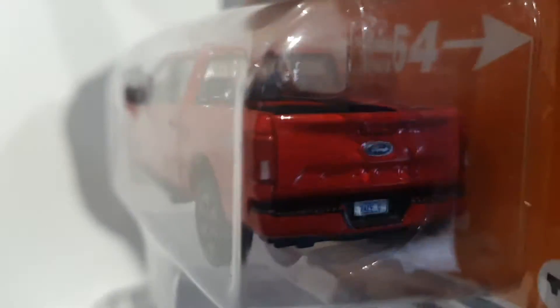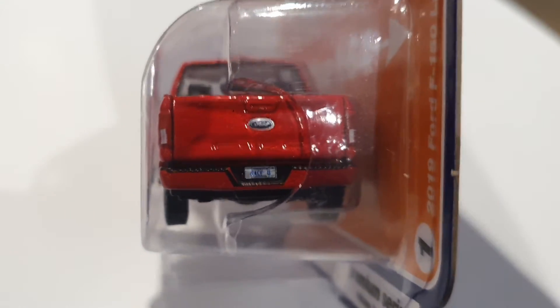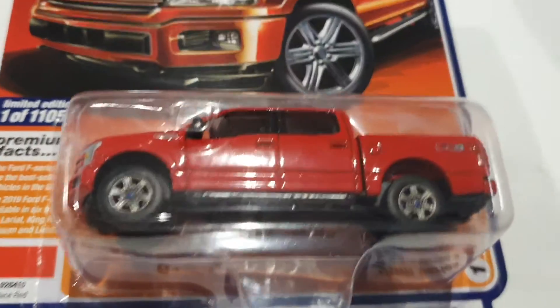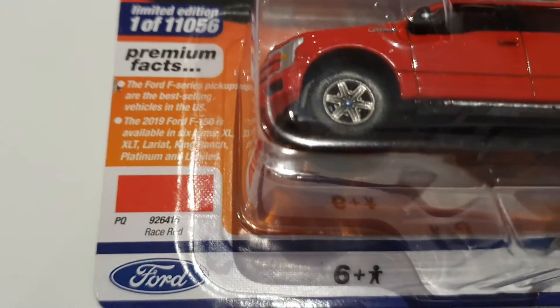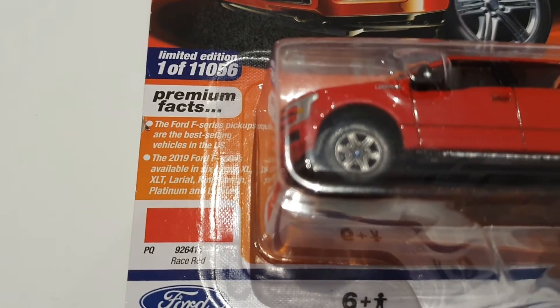And this is the back of the car, very good looking as well — it has a number plate. Very good quality, and it has some facts about the Ford F-150 over here in the corner.